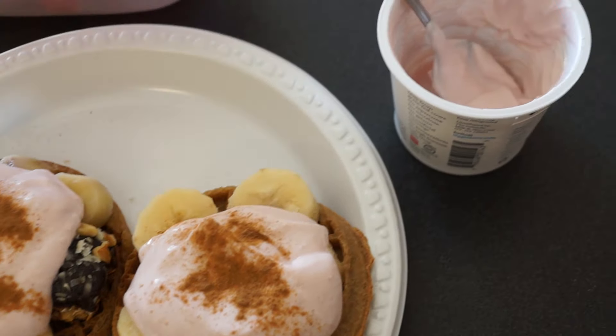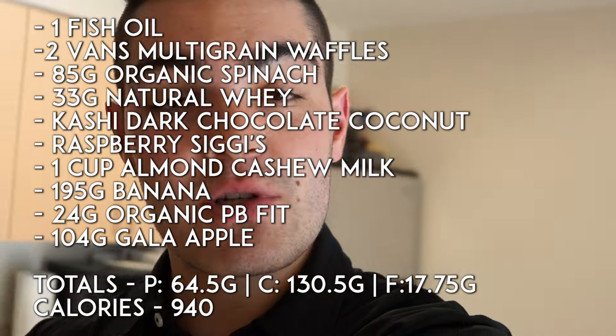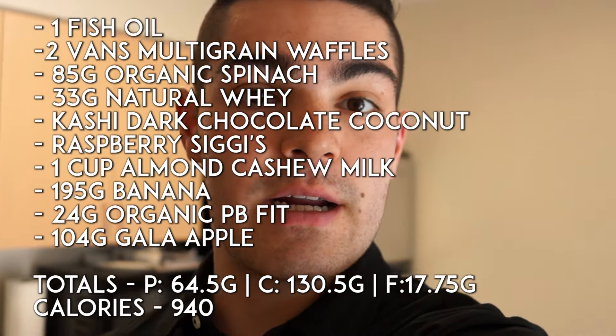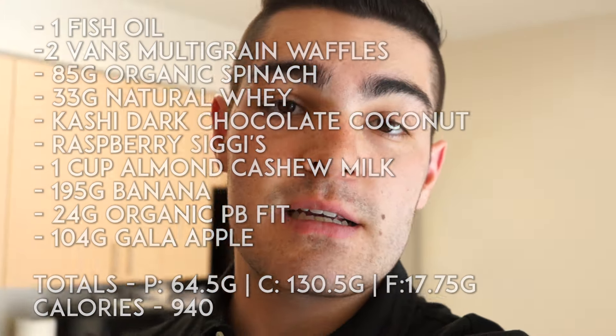This is the meal — I'm super hungry, I'm gonna destroy this. The macros will be on the screen right now. I'm also going to have some apple slices with this as well. Later tonight I'm going to have a big meal and it's going to be absolutely delicious. I have class soon and then I'm going to go home and vote because it is election day here in the United States. After that I will see you at dinner time.